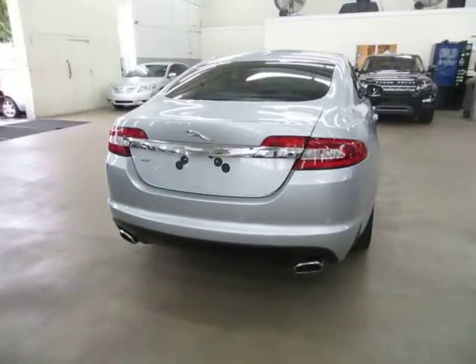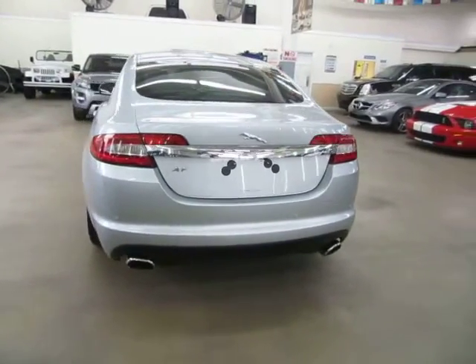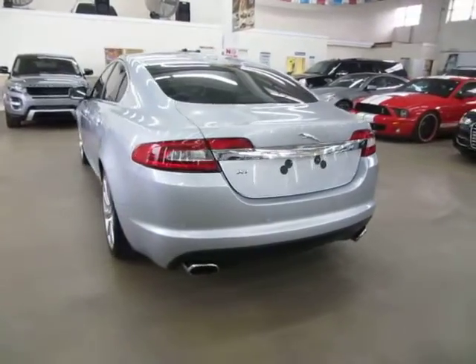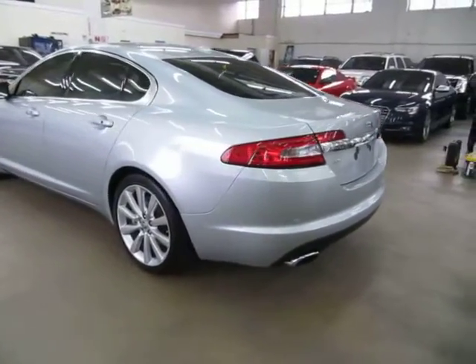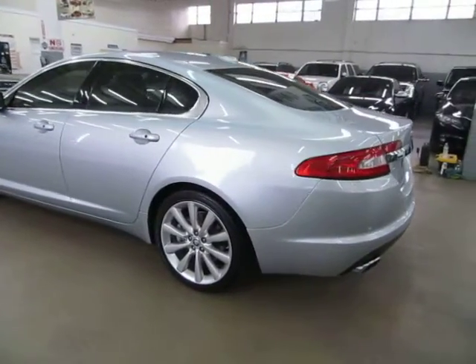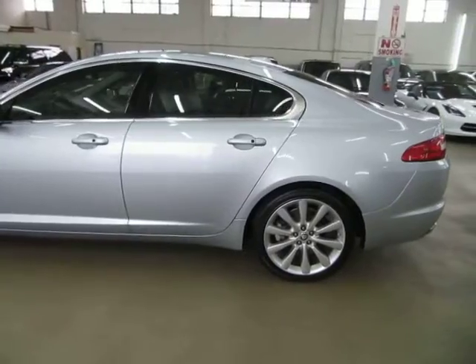We are an accredited member of the Better Business Bureau with an A-plus rating. You can check that out for yourself at our website — right on the home page there's a clickable link to the Better Business Bureau site which will take you right to our rating. If you have any questions feel free to call me, my name is George. I can be reached at 305-218-5462.